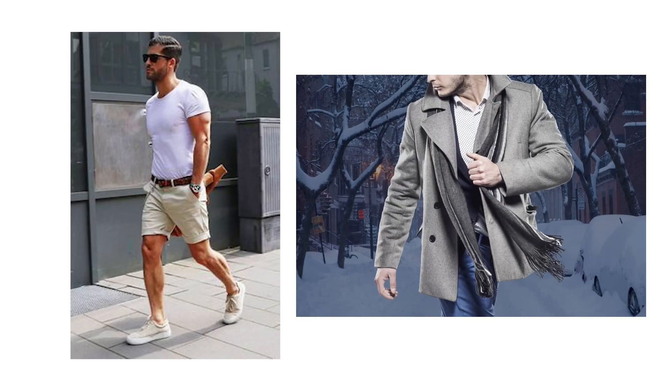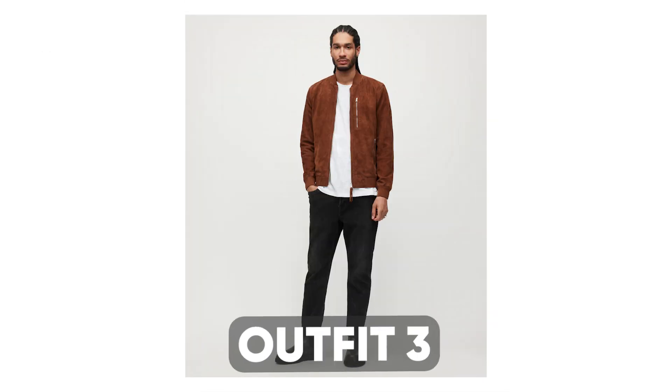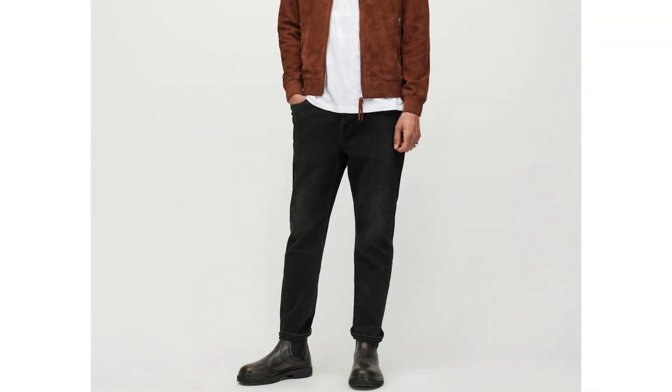Thanks again to Scentbird for sponsoring this video, and now back to our list of the top fall outfits women love. Unlike summer and winter styles, one of my favorite things about fall fashion is that you can experiment not only with different textures and fabrics but also with both lighter and darker pieces. This brings me to my next fall outfit, which consists of a walnut brown bomber, white crew neck tee, a pair of black jeans, and some leather Chelsea boots.